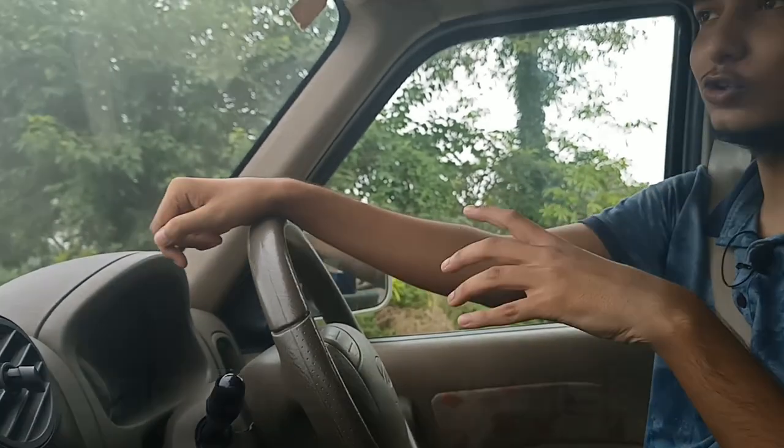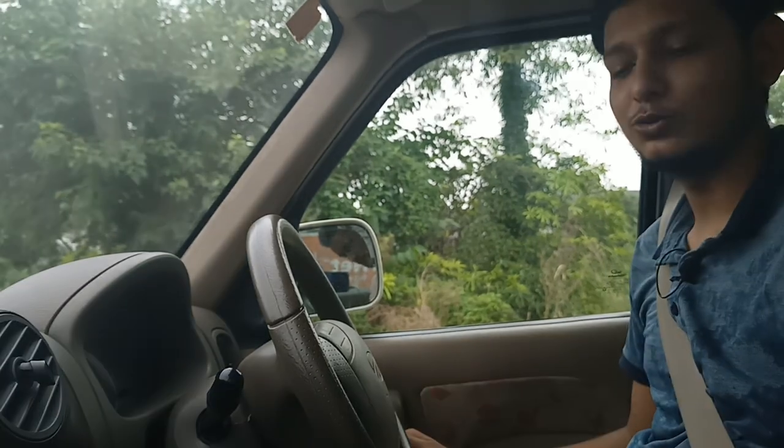There are some indications but drivers ignore them. But this car is different — it has a voice indication for this. Now I have engaged the handbrake a little bit to demonstrate.